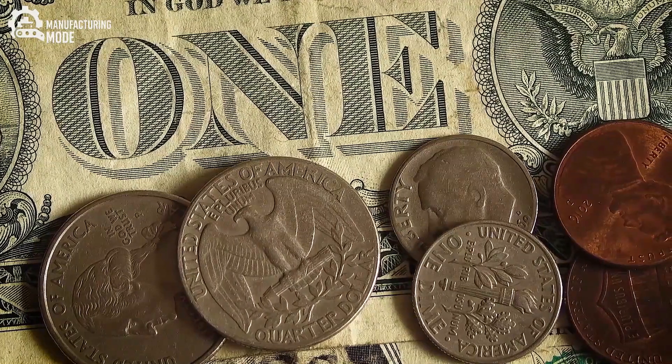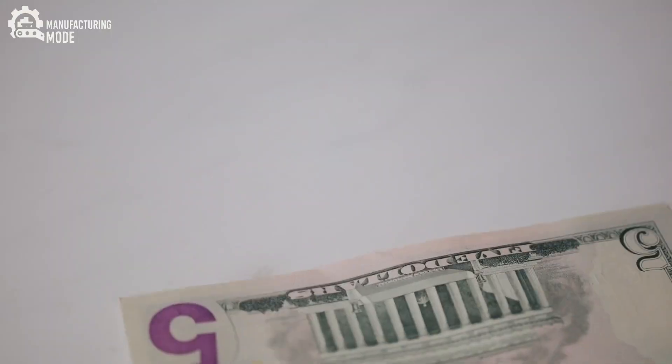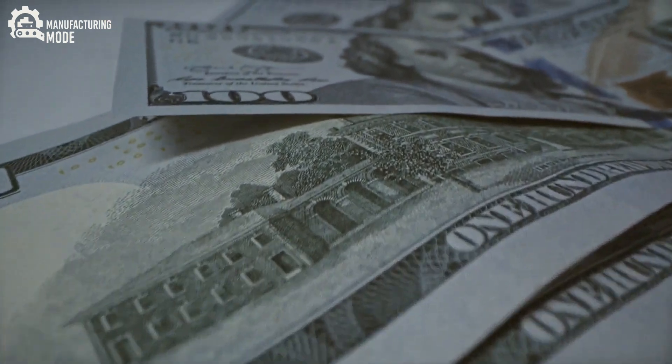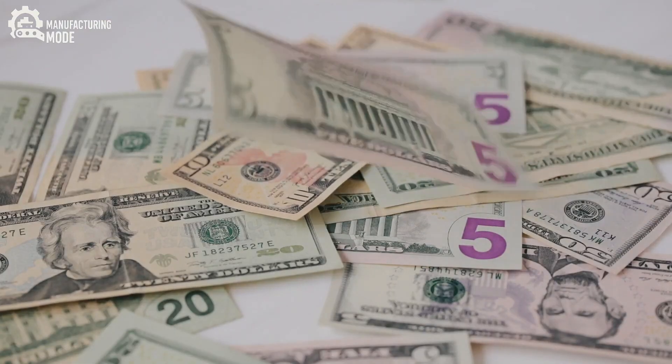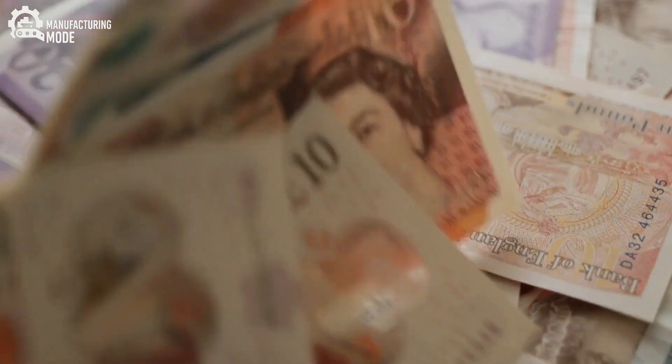What most people see as simple paper is, in truth, far more. It is the product of ancient artistry and cutting-edge technology, of vigilant oversight and enduring secrecy. Each note represents a link in a chain, a system designed to maintain trust, to deter forgery, and to safeguard value.